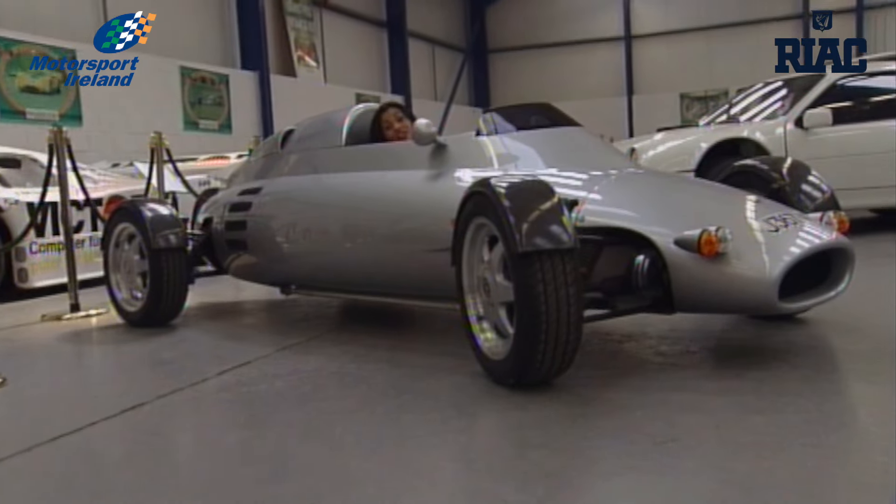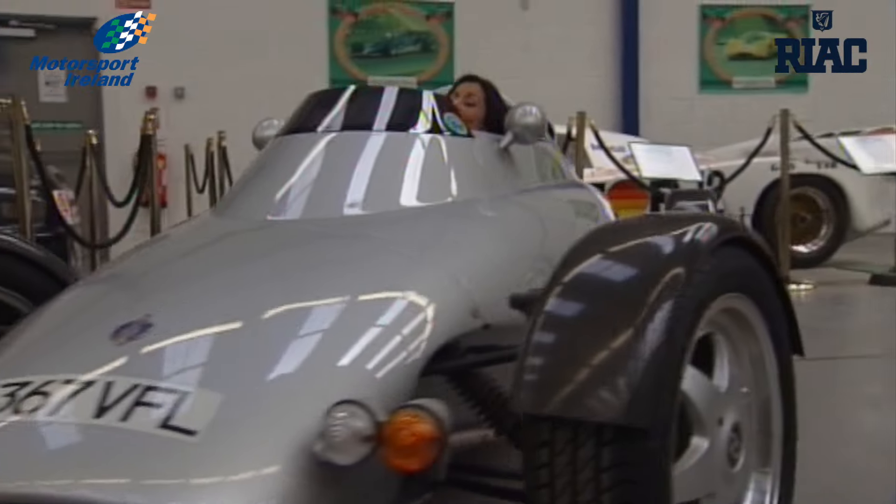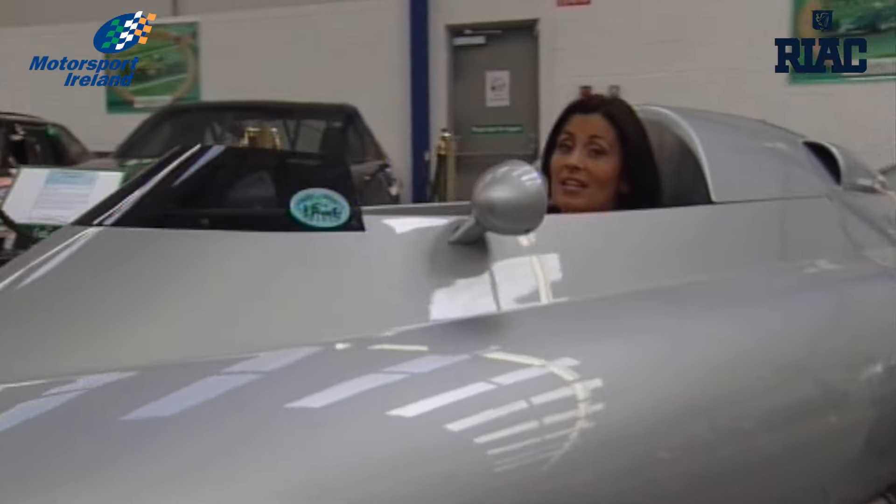Formula One designer Gordon Murray designed this amazing machine, which is about as basic as you can get. And racing in Ireland doesn't come any more basic than the low budget Fiat Uno class. 2,000 euro will buy you one of the little Fiats. They may not be the prettiest or the fastest in the land, but boy, are they fun.